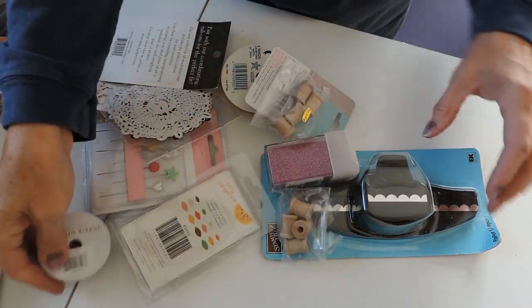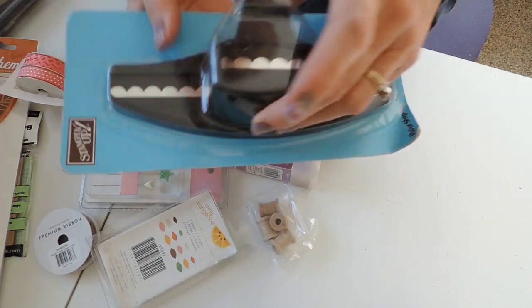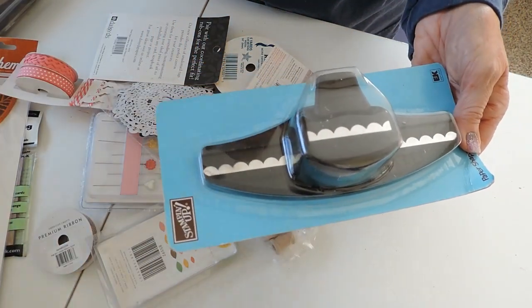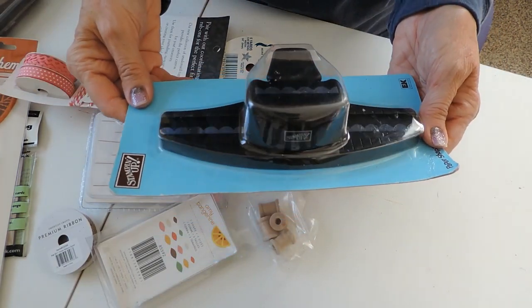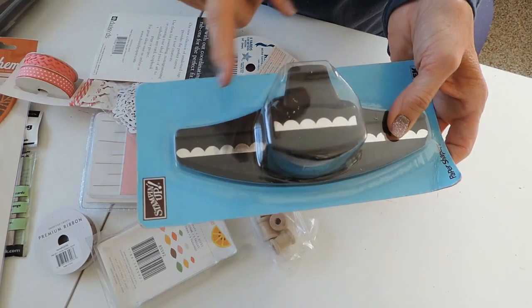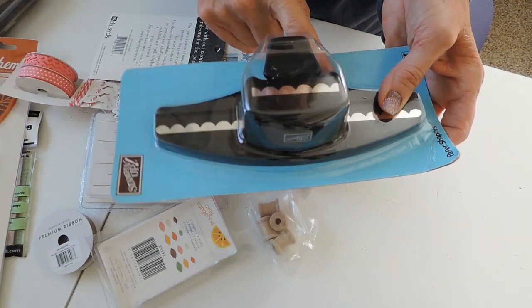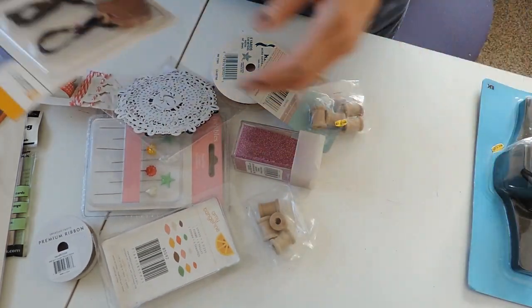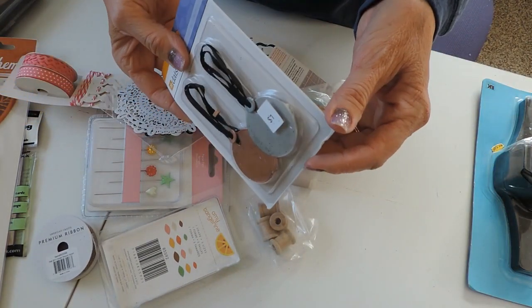Here's the rest of what fit in the gray bag — remember this bag was five dollars for everything. This cute scallop edge punch — they had several other edge punches but this was the one I liked best. And some little metal tags; it looks like there might be one or two of each.